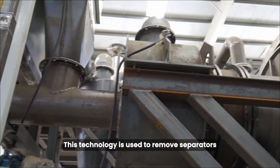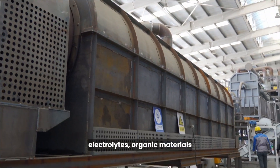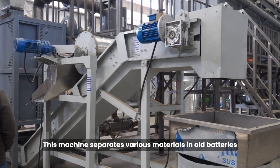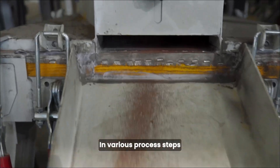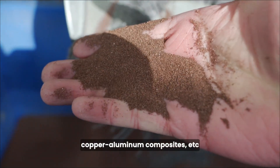The pyrolysis system is used to remove separators, electrolytes, organic materials, and other contaminants. The separator machine separates various materials in old batteries, such as copper. The separation system, across various process steps, separates black powder, shells, copper, aluminum composites, and more.